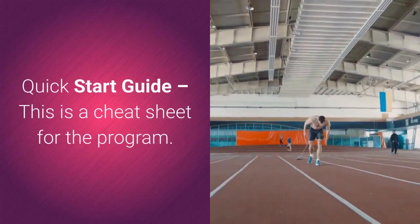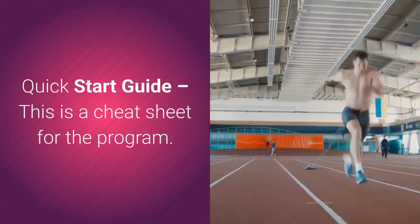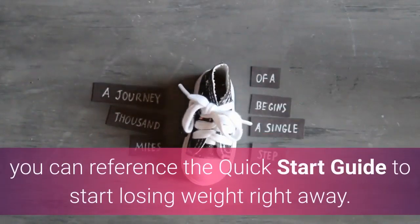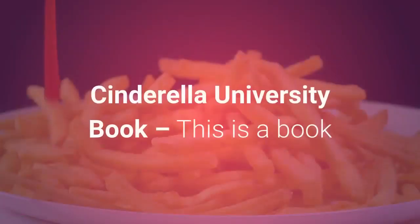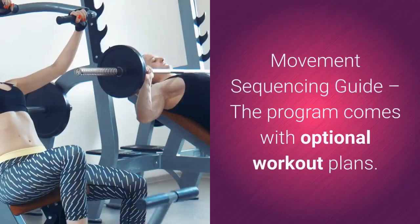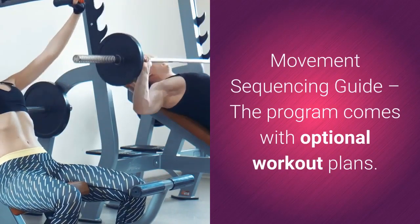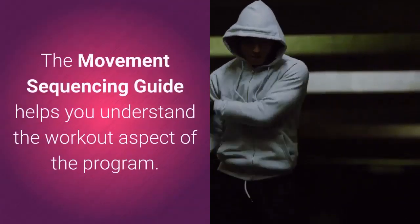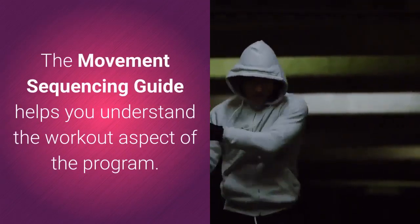The program also includes a quick start guide, which is a cheat sheet for the program. If you don't feel like reading the entire manual, you can reference the quick start guide to start losing weight right away. Also included is the Cinderella University book, which explains the culprits behind weight gain and obesity, and a movement sequencing guide that helps you understand the workout aspect of the program.